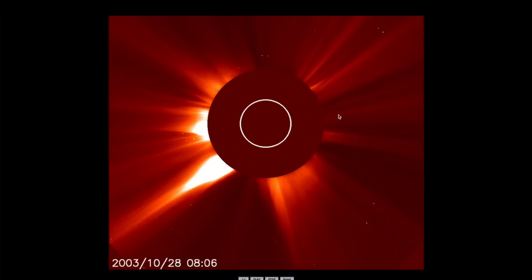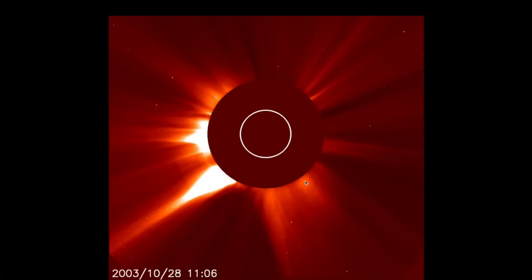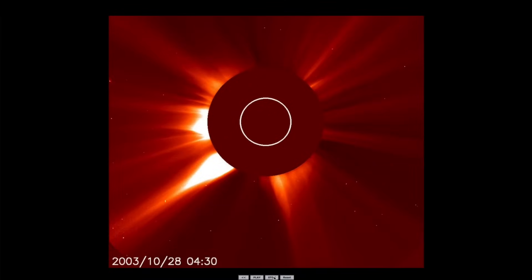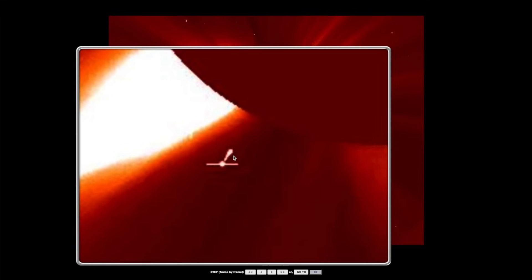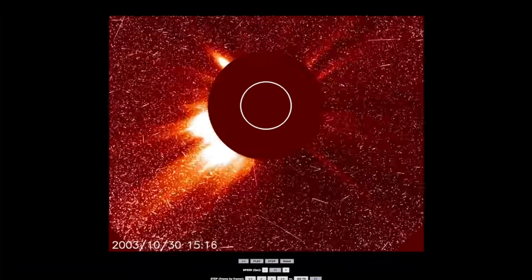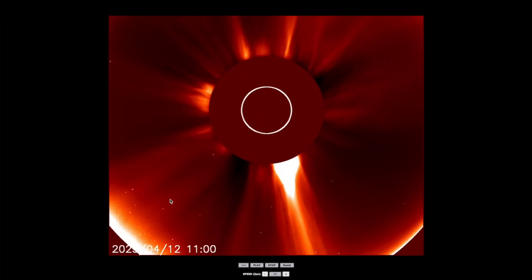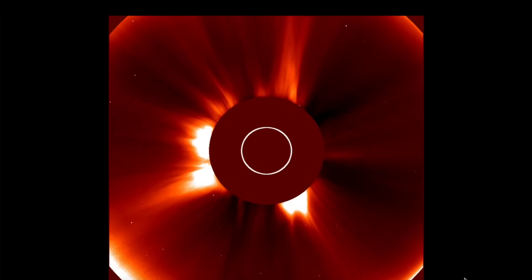Back in 2003, the Halloween storm occurred at the end of October with a massive solar flare. Something interesting entered the field of view right before that huge eruption — in the same general location as the comet we just saw. It appeared quickly and disappeared, and then one of the largest eruptions ever recorded followed. Many times in the past, comets have entered the field of view, dived into the sun, and a huge eruption followed.